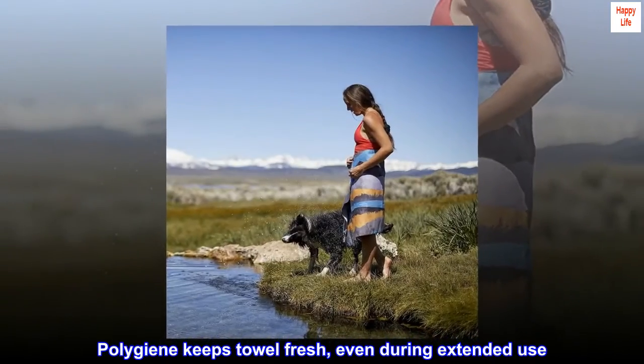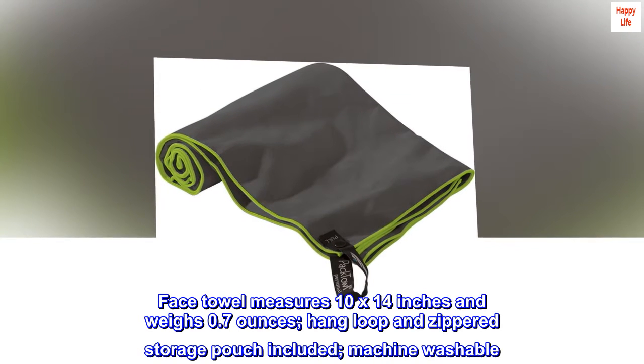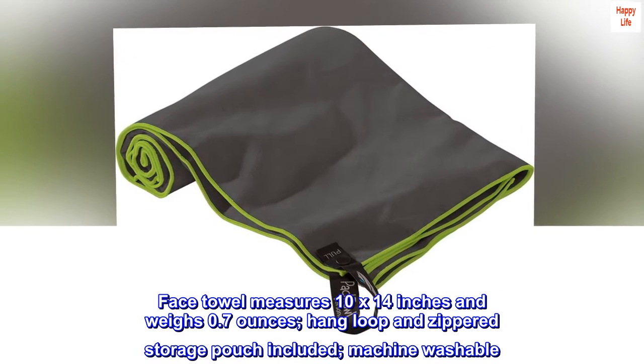Polygene keeps towel fresh, even during extended use. Face towel measures 10 by 14 inches and weighs 0.7 ounces. Hang loop and zippered storage pouch included. Machine washable.